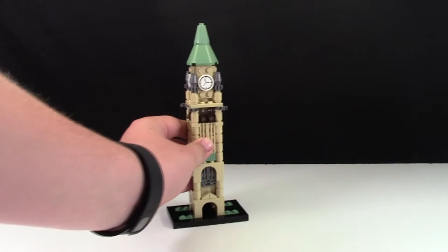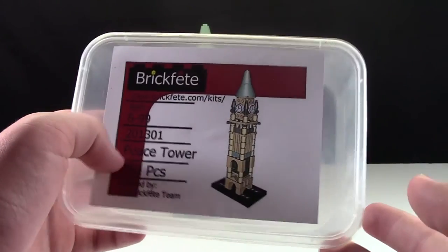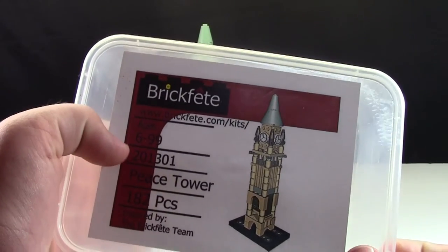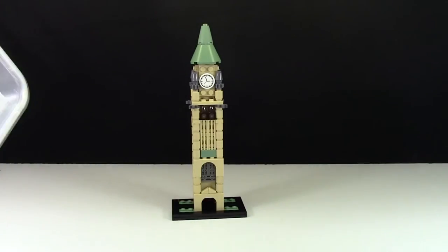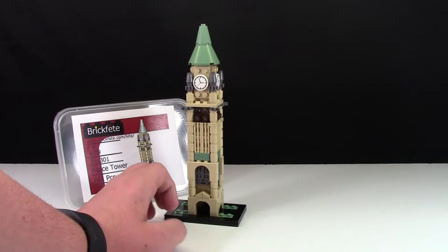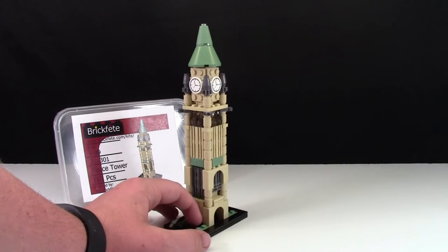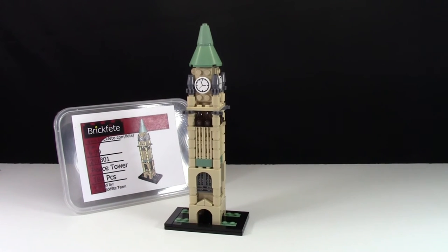Next up is 2013's event kit: the Peace Tower from the Parliament Buildings in Ottawa. And yes, this is 2013 — I made a mistake on the other event kits. The CN Tower is 2012 and the Moose was 2011. As you can see, it's the Peace Tower, ages 6 to 99, set number 201301, and it has 182 pieces — quite a lot compared to the other event kits. This was a really neat event kit. I enjoyed building it because it was something I had never built anything like before, with so many pieces and so many different building techniques, and it looks just like the Peace Tower in Ottawa.